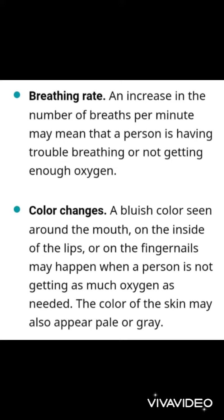Then there are color changes. If a bluish color is seen around the mouth, on the inside of the lips, or on the fingernails, it may mean that the person is not getting enough oxygen. The color of the skin may also appear pale or gray.